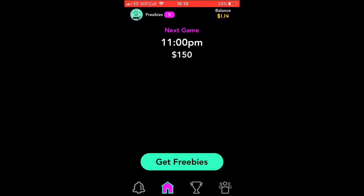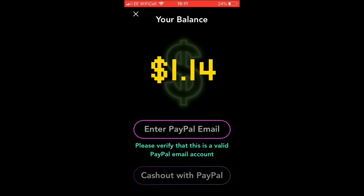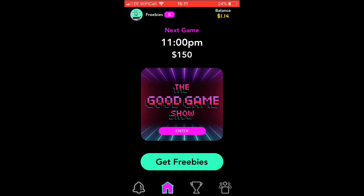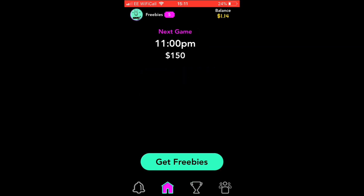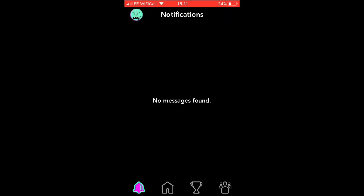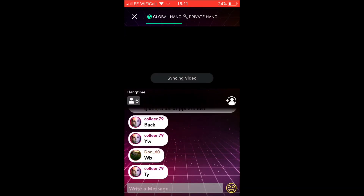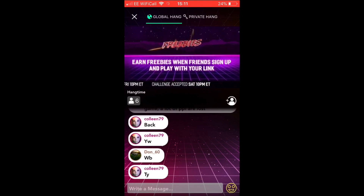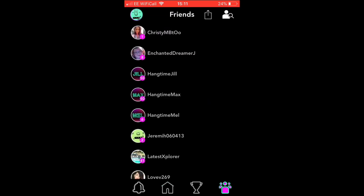This is Hang Time — a very nice app. The next game tonight is at 11 p.m., which I'll be playing. One great thing is you can cash out at any time — just put your PayPal in and it'll be sent off. On the leaderboard, the most anyone has earned is 184 — I've got 46, not bad. You can also get freebies, which are basically extra lives you can use when you don't know an answer — just click freebie.